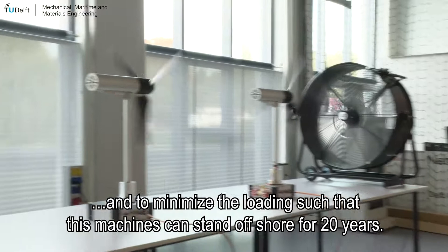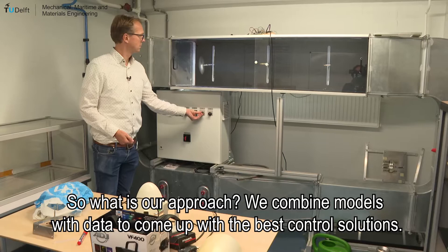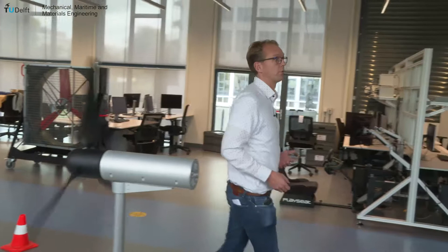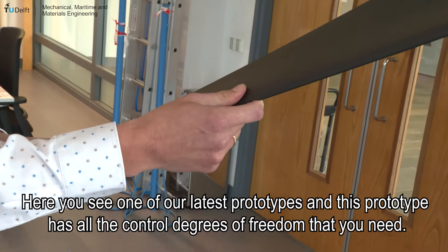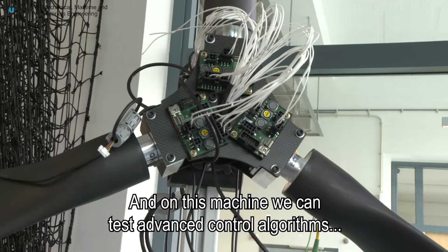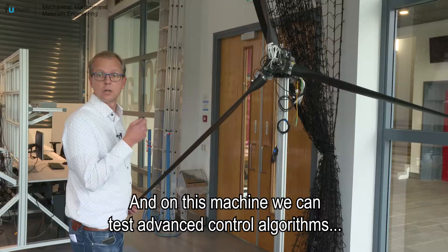Our approach is to combine models with data to come up with the best control solutions. The data comes from real wind turbines or from our scaled models. Here you see one of our latest prototypes, which has all the control degrees of freedom that you need — it has individual pitch control and we can also control the RPM, the rotor speed of this machine. On this machine we can test advanced control algorithms, and we do that in different wind tunnels here in Delft, but also in Germany or Italy.